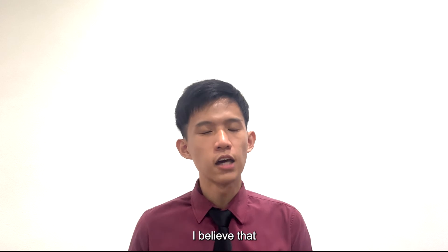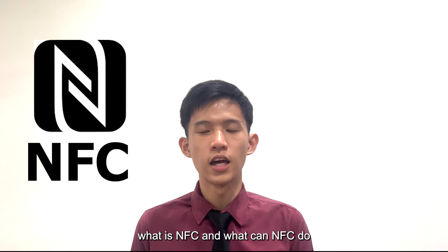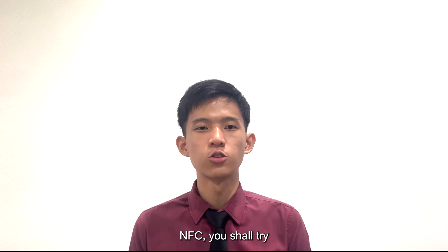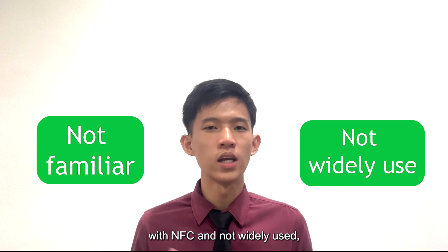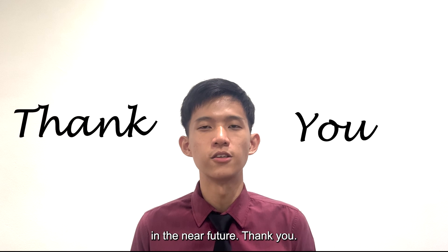In conclusion, I believe that now you know what NFC is and what NFC can do. If you have a smartphone that supports NFC, you should try those applications that I mentioned. Right now, most people are still not familiar with NFC and it is not widely used, but it has the potential to become more common in the near future. Thank you.